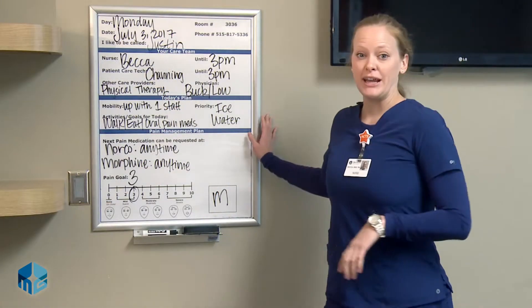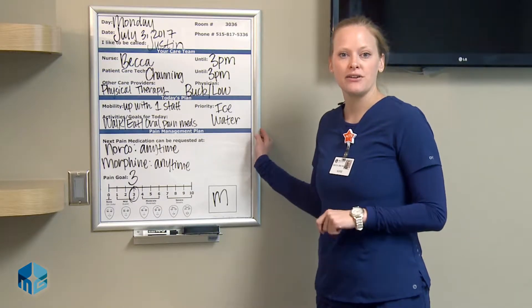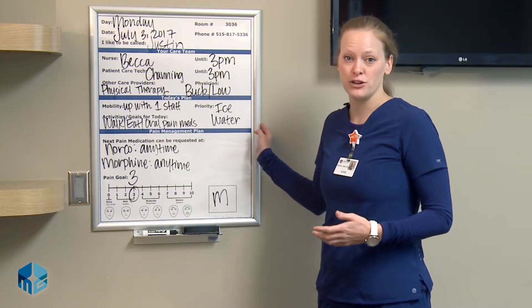I want to show you your communication board. This is a board that helps inform you of who is caring for you at any given period of the day, as well as all of your treatment goals.